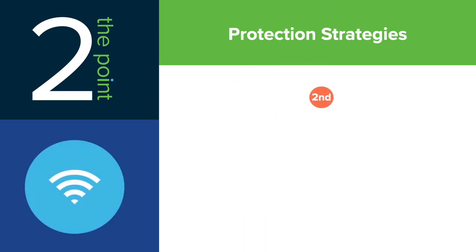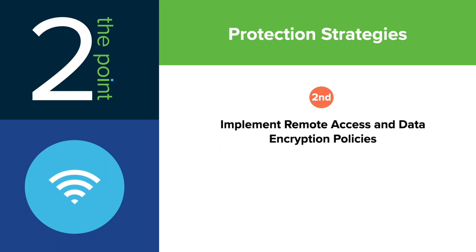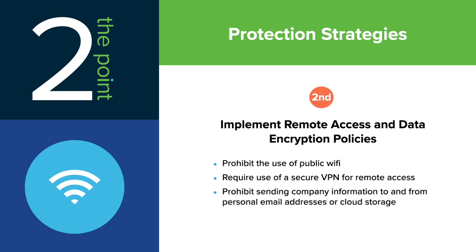Second, and particularly with remote workers, implement policies for remote access and data encryption. For example, prohibit the use of public Wi-Fi, require use of a secure VPN for remote access, and prohibit sending company information to and from personal email addresses or cloud storage accounts.